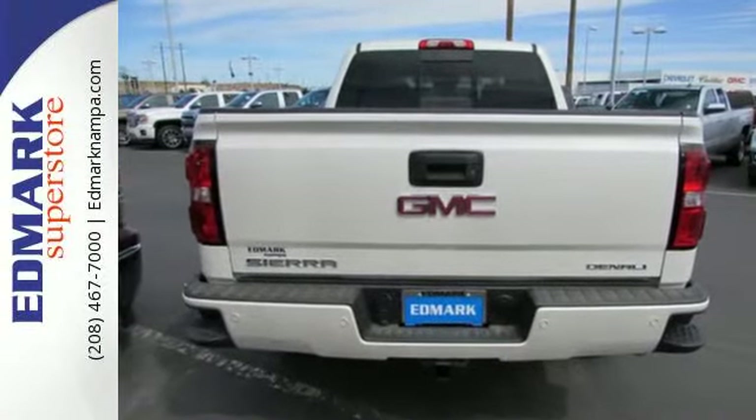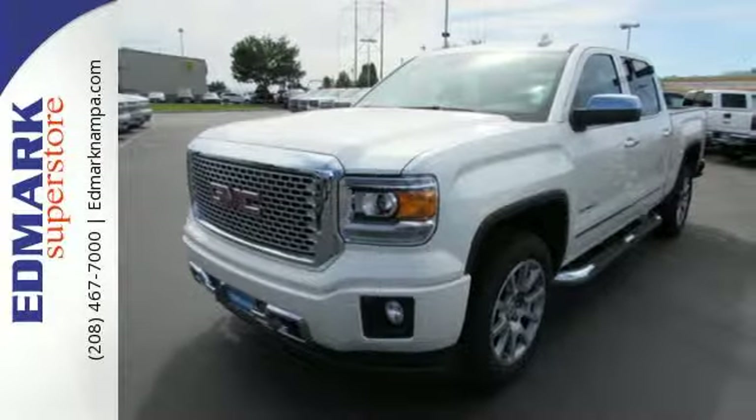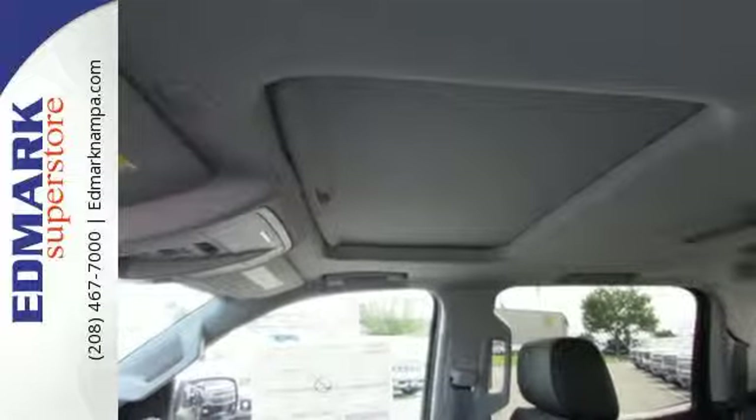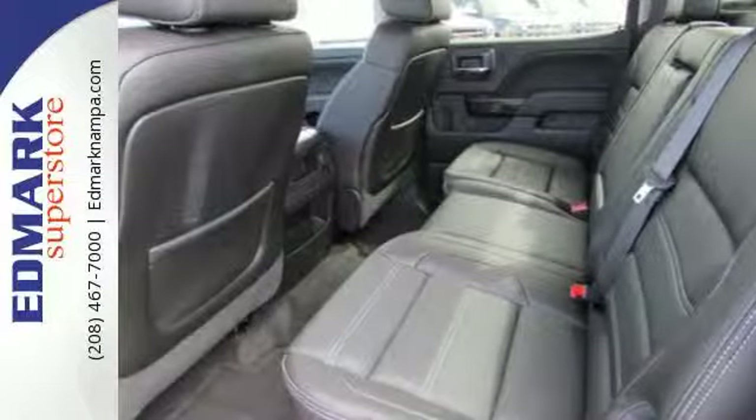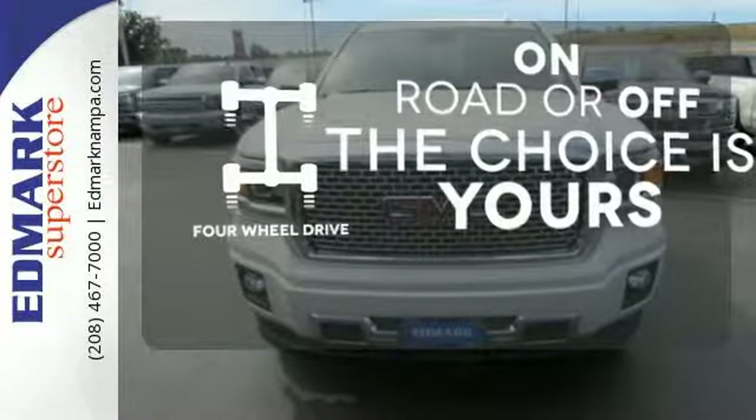Standard cargo box tie-downs, daytime running lamps, cruise control, and driver shift control enhance its capabilities, while trailer sway control, intelligent brake assist, stability track, and a tow haul mode conquer the need to compromise. Four-wheel drive provides extra traction when you need it.